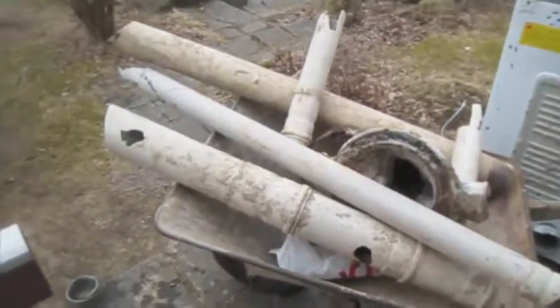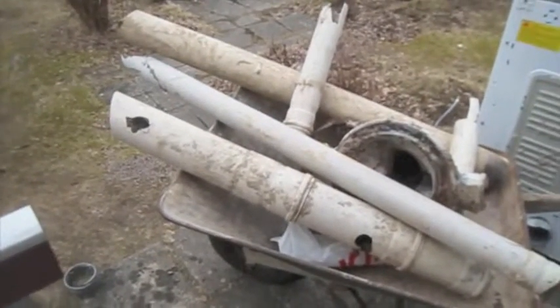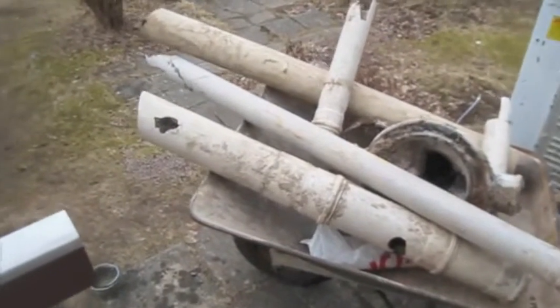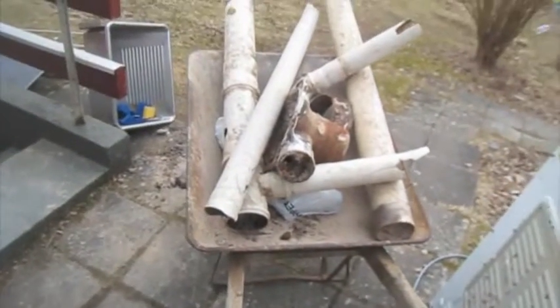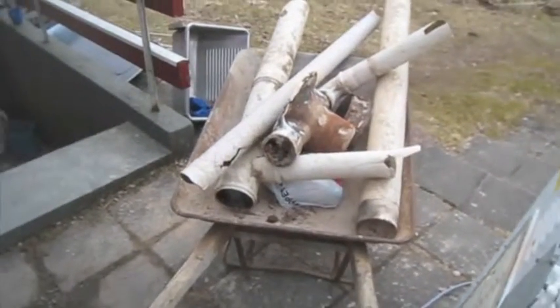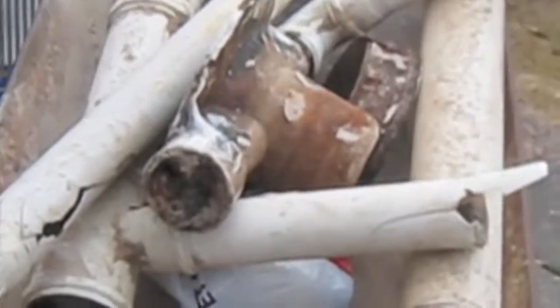These are old pipes I think from the 1950s, unless that bathroom was done in the 70s - but I think it was the 50s. So they're really quite old and brittle. Still the same standard sizes though. That shower trap there you can see is completely banjaxed - all clogged up, very smelly and horrible.